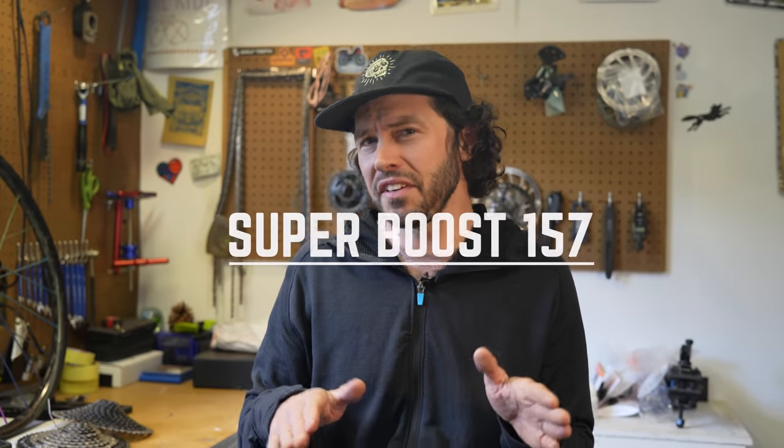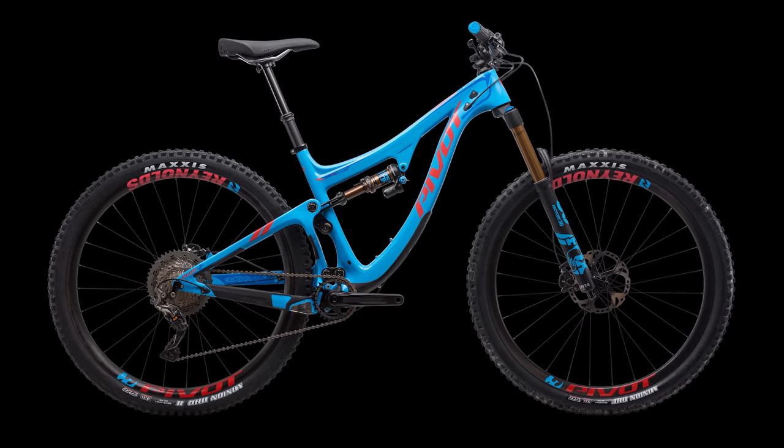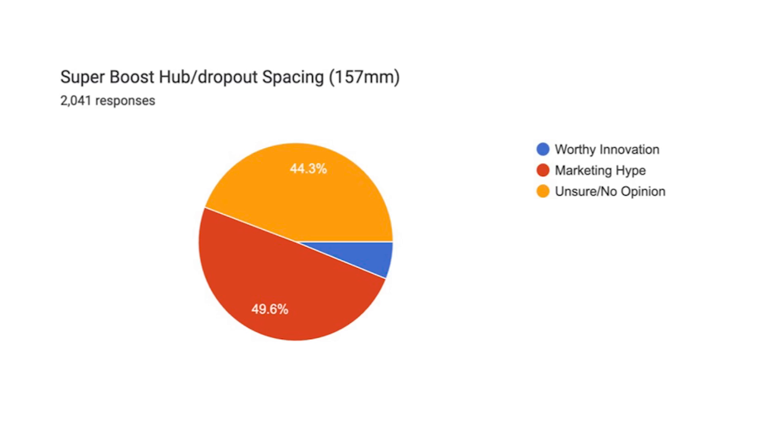Let's talk about Super Boost. People are getting excited and also frustrated at the same time. We've gone from 135 QR, 142, DH 157, 148 Boost, and now 157 Super Boost Plus. As hinted earlier, 157mm hubs have been around on downhill bikes for a while, but the big difference is those hubs shared the same hub flange measurements as a 135 or 142mm hub. The new Super Boost hub flanges are wider than today's 148 Boost flanges. Companies such as Pivot, DaVinci, Evil, and Salsa have adopted Super Boost on many of their full suspension mountain bikes. Only 6.1% voted it a worthy innovation, nearly 50% thought it was marketing hype, and the other 45% had no opinion.